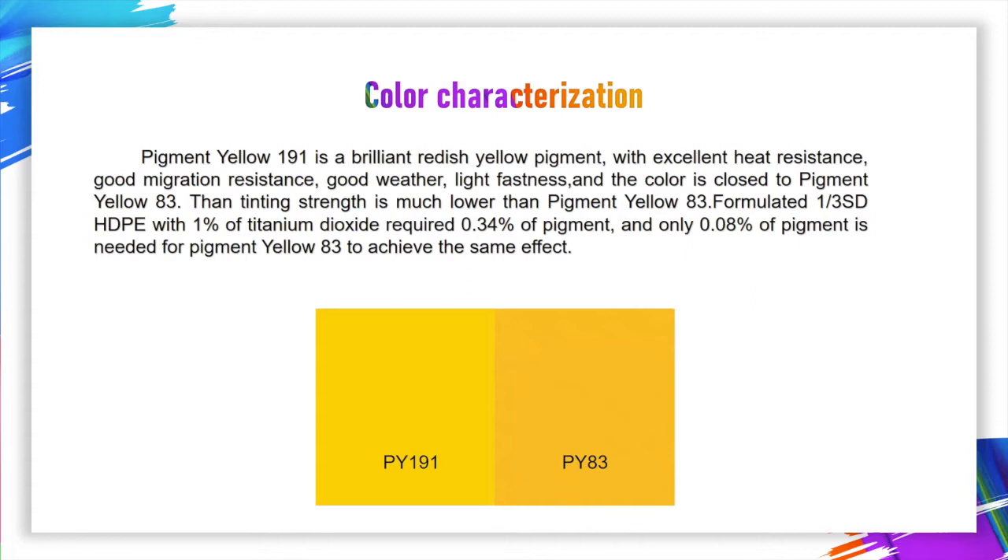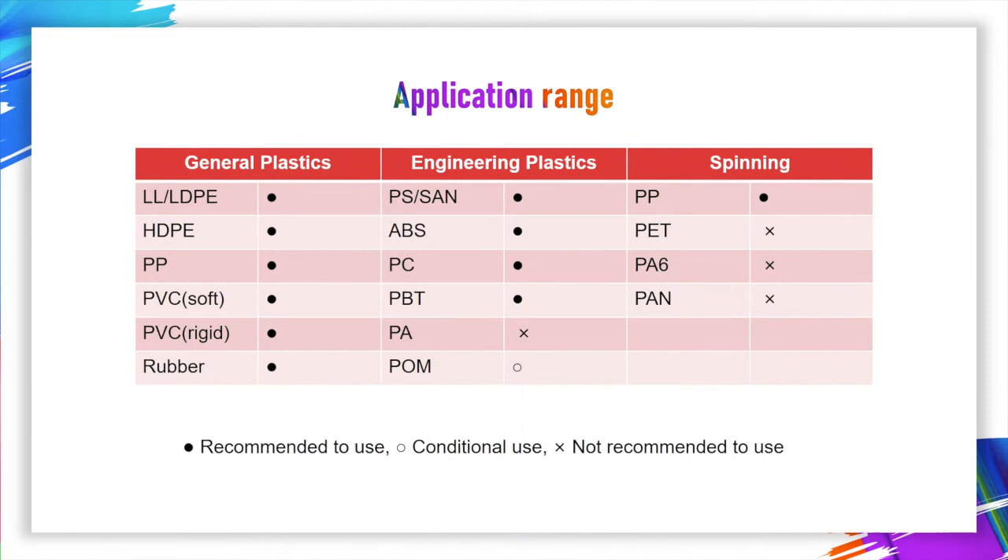Formulated in 3D HDPE with 1% titanium dioxide required, 0.34% of pigment is needed, and only 0.08% of pigment is needed for Pigment Yellow 83 to achieve the same effect.